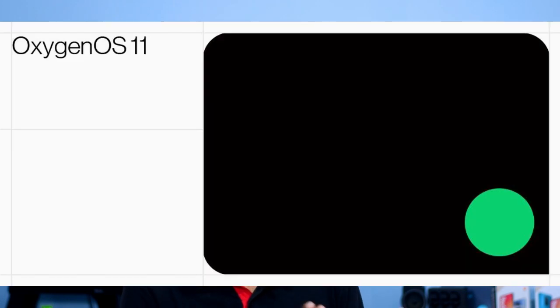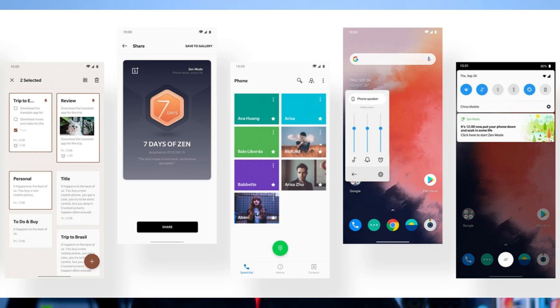We have the Android 11-based OxygenOS 11 beta update. OnePlus calls this Oxygen OS in global markets and Hydrogen OS in China. The OxygenOS 11 beta is the same thing, and it will be launched on August 10th.